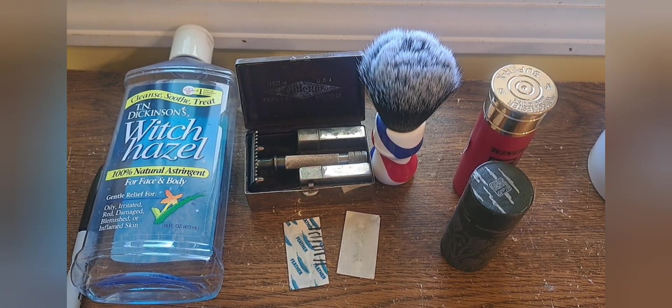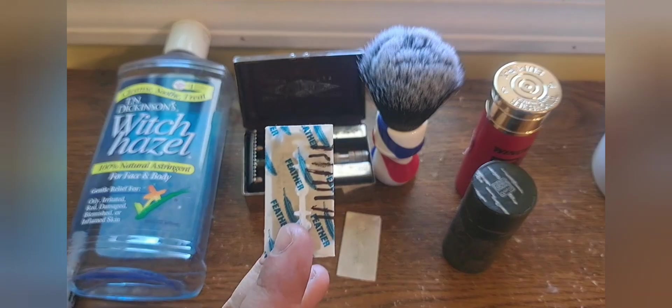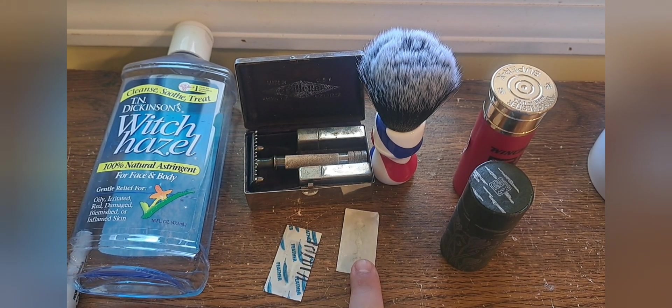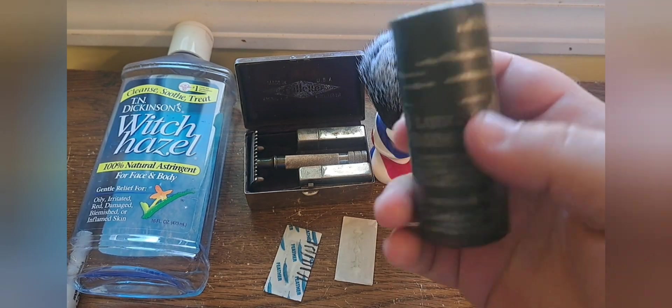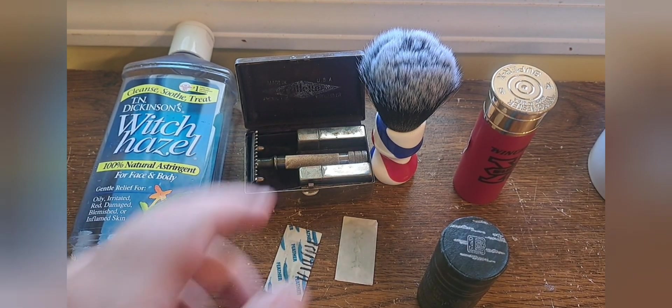On to the tools of the shave. First off, the single ring - first shave with that today, I've been looking forward to it for quite a while. We're going to be using a Feather blade on its 10th shave, and I'm very impressed with this blade. For backup I've got a Gillette platinum made in Russia. For soap we're going to be using the vintage Larkin from Buffalo, New York shave stick.